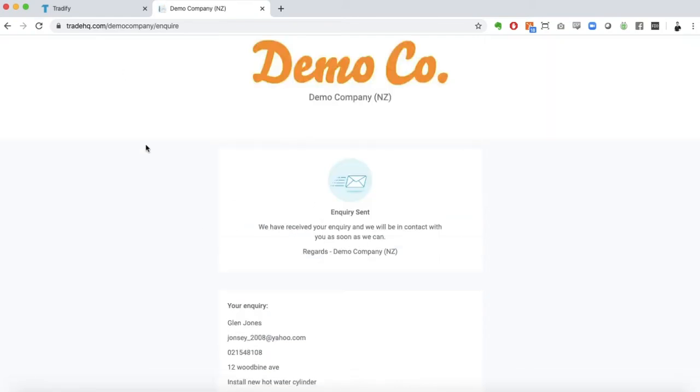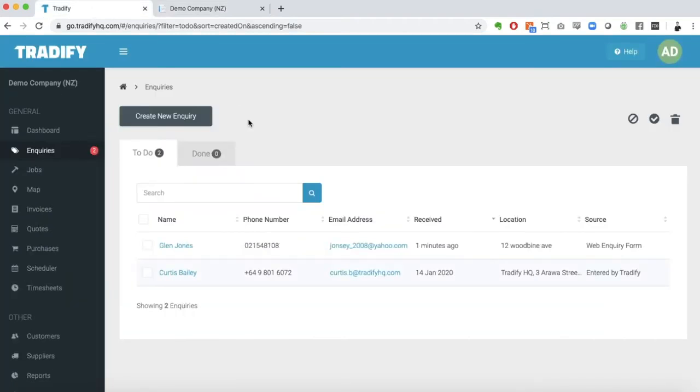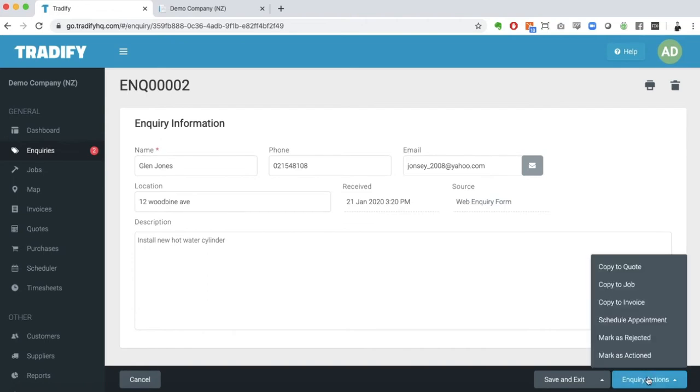Once any inquiry comes into the system, your customers will get an email saying that it's come through. Once this information is in the system, you'll be able to click on the inquiry, get all the relevant information, and then action it how you best see fit.